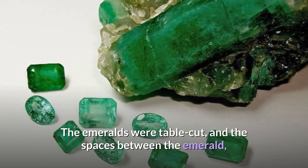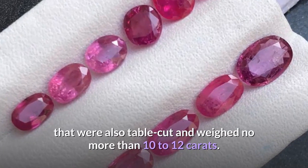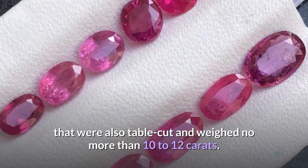The emeralds were table-cut, and the spaces between the emerald and ruby crosses were filled with diamonds that were also table-cut and weighed no more than 10 to 12 carats.